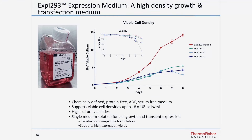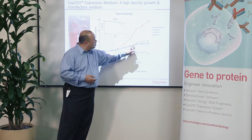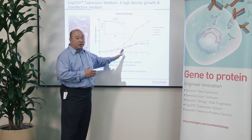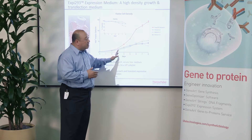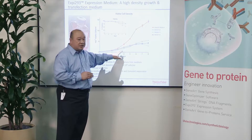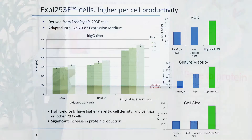The XB293 culture media supports much higher culture densities than most other current systems, including our own Freestyle 293 expression media. 293 cells in suspension culture typically grow to about four to five million cells per ml at most. With the XB293 media, we can reach densities of typically between 14 and 18 million cells per ml. The working range used for expression is in the early log phase of growth, so transfection with XB293 is typically done around two and a half to three million cells per ml, compared to around one million cells per ml in older systems — two and a half to three times more cells to begin with.